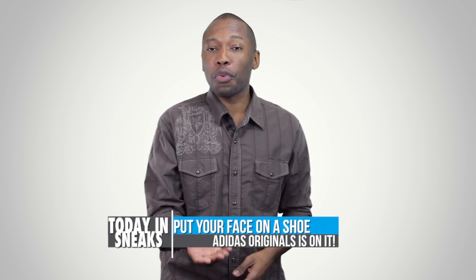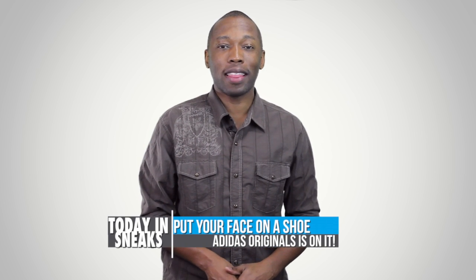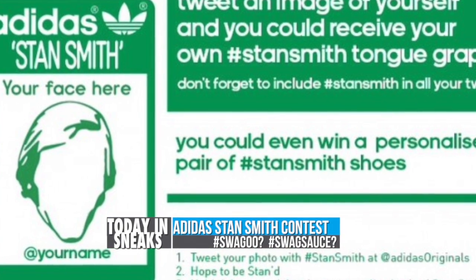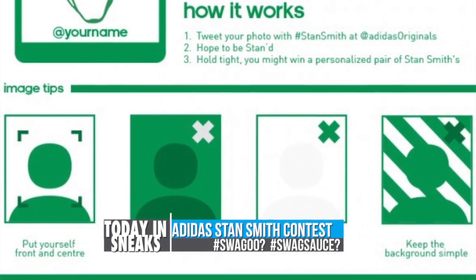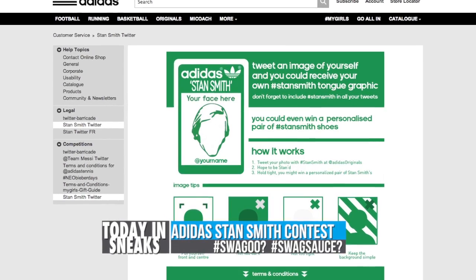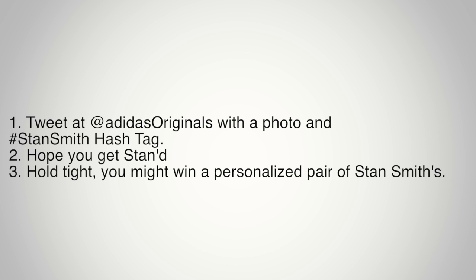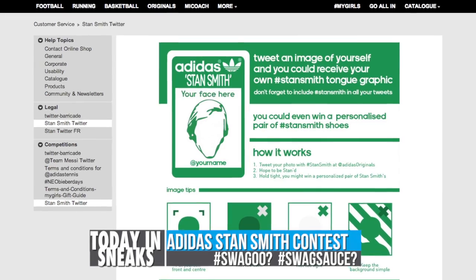If you ever wanted your face on a shoe, it looks like Adidas Originals just might be able to make that happen. The shoe is the Stan Smith, and Adidas Originals is running a contest so you could possibly win a pair with your face on the tongue. You have to use the Stan Smith hashtag on Twitter and submit a picture to Adidas Originals on Twitter. Hopefully you did well, but obviously there is no guarantee. Hit the link down in the description for all the full contest rules and details.